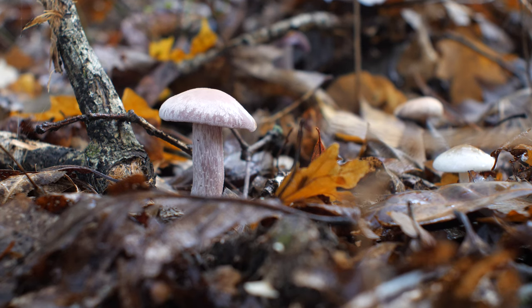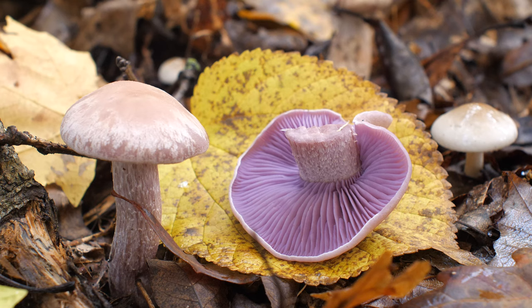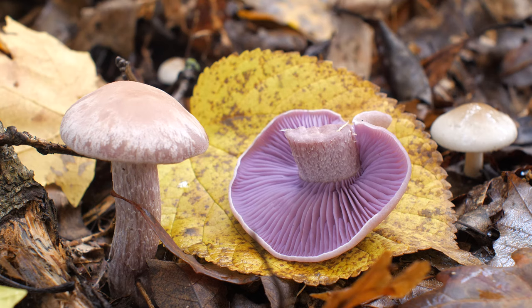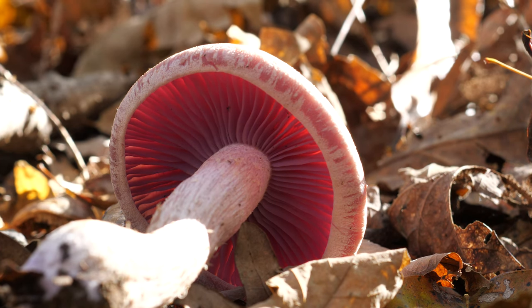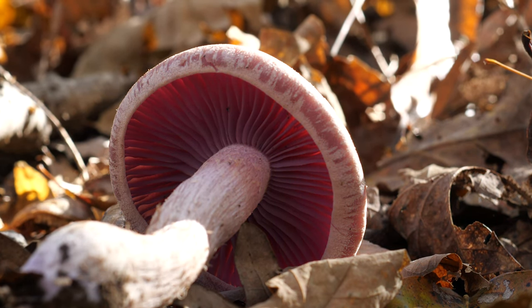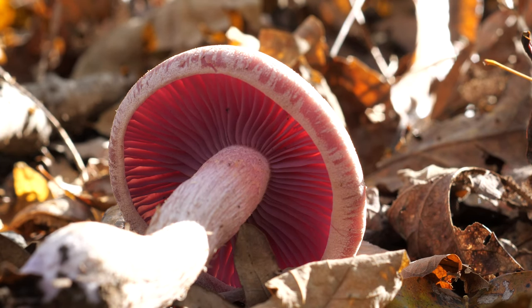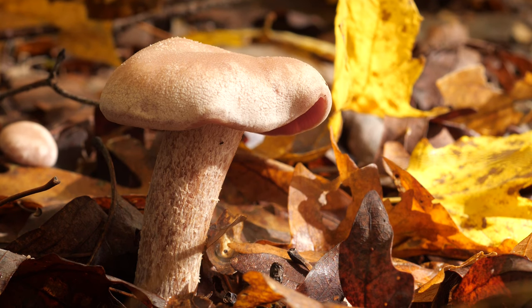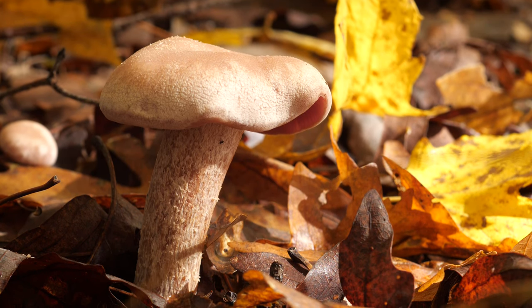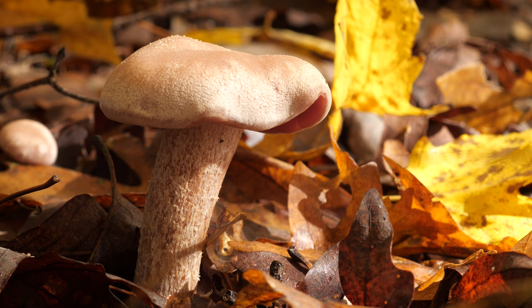These mushrooms might not look like too much from above, but flip them over and you're in for a show. Laccaria ochropurpurea is known for its bright purple gills, which are pretty. The gills are attached to the stem and look thick, purple, and waxy. The spore prints are white, so you shouldn't see too much discoloration on the stem or gills.